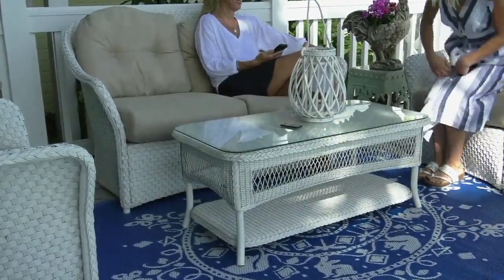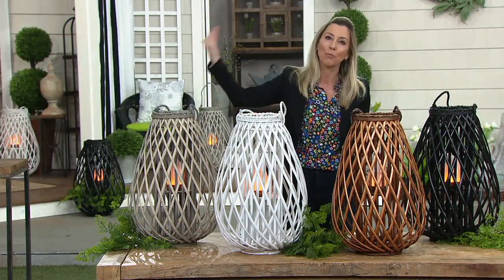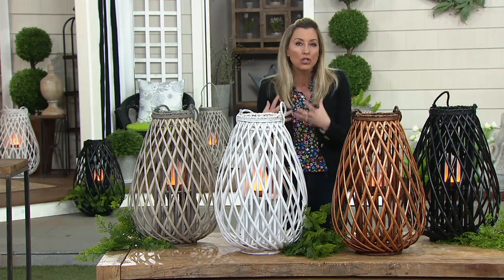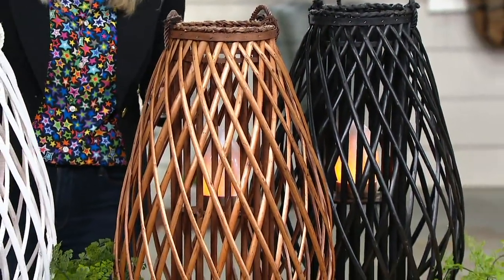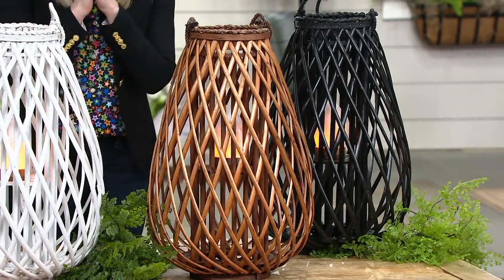Barbara did something similar to this last year with a simple candle. It sold out quickly, so she brought them back this year in new colors, but also this new type of unique flame effect that you will only find here at QVC. This is nowhere else. It is stunning.